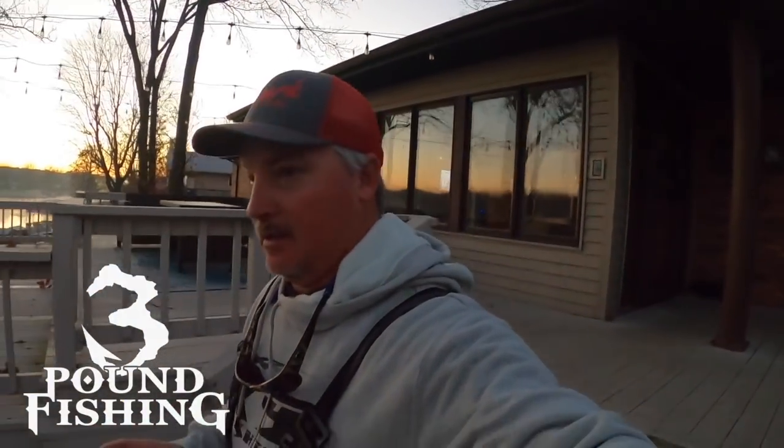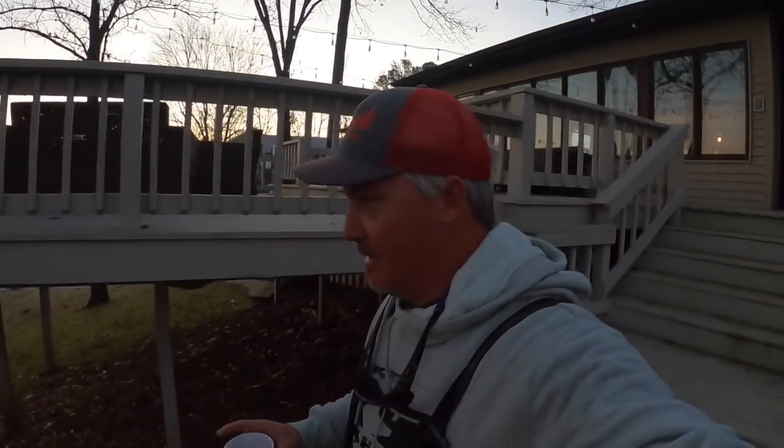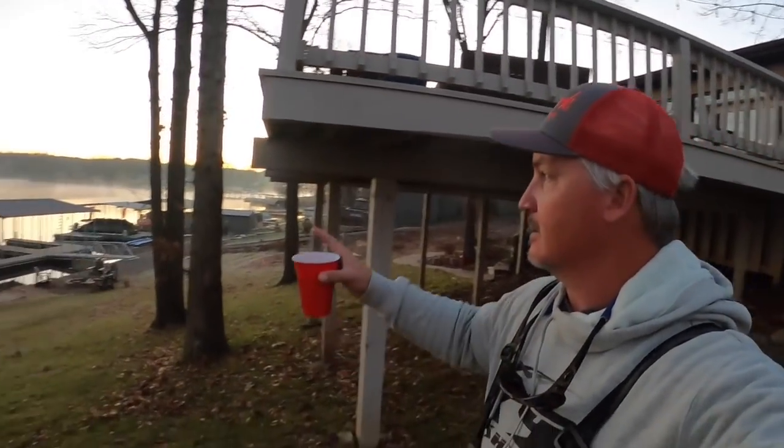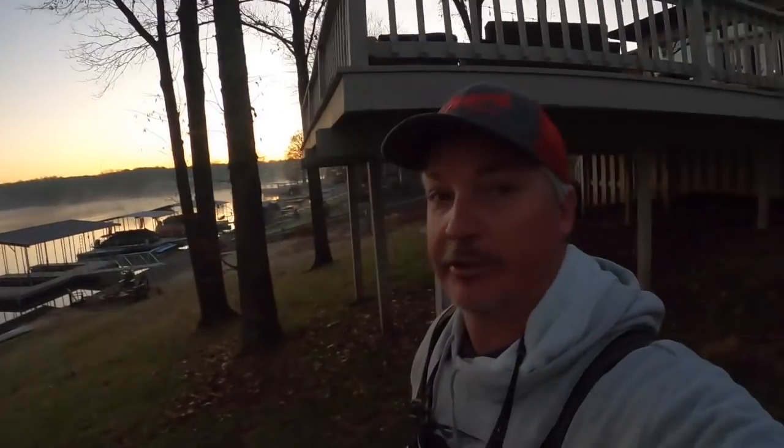Well good morning! Today we're gonna be doing some winter crappie fishing. My buddy Reno, he's on his way. I want you to love it when the steam — look at this, look at that. Can you see that? I'll show you a close-up.